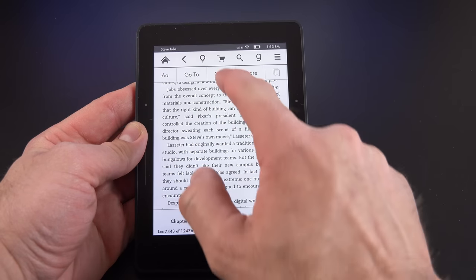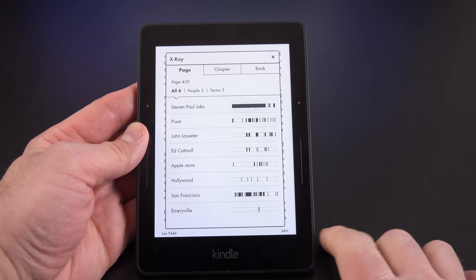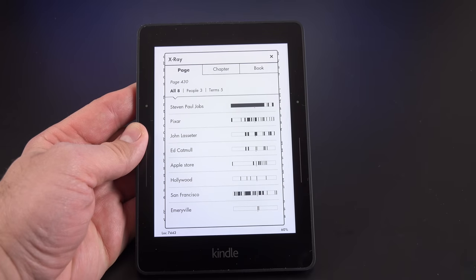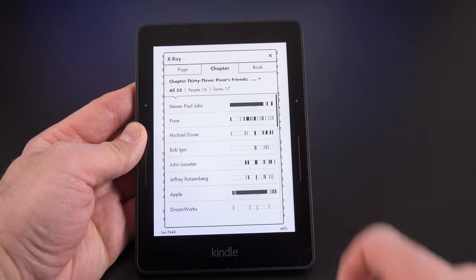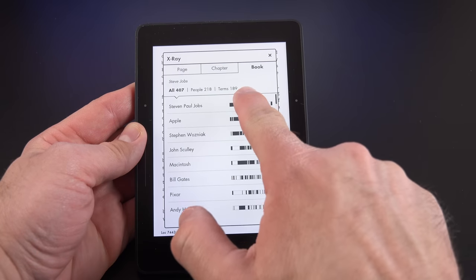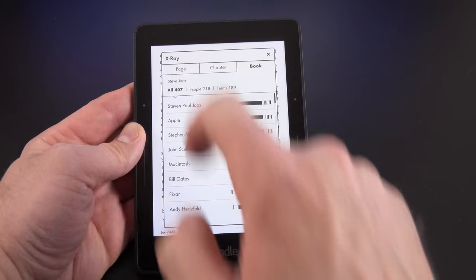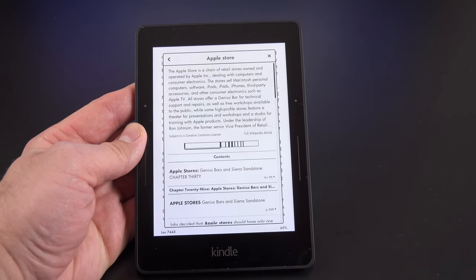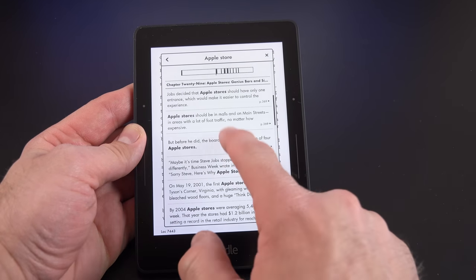We have another powerful feature called X-Ray. It's not available on all books, but it is on many books sold through Amazon such as Steve Jobs. It breaks down all the major characters, locations, and names on this page, within the chapter, or throughout the book, with little timelines showing where exactly those terms appear. So you can scroll through the pages in which a term appears.